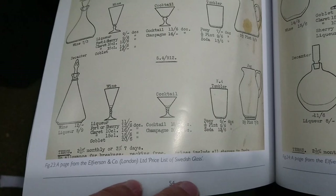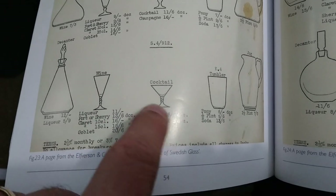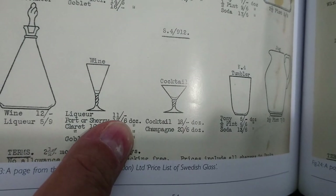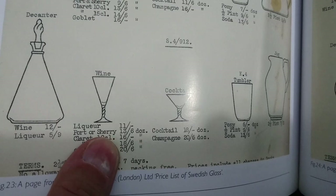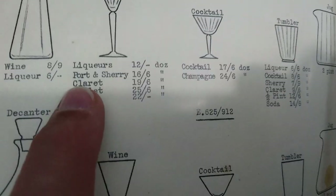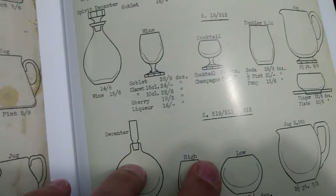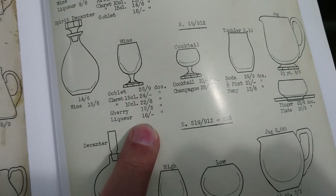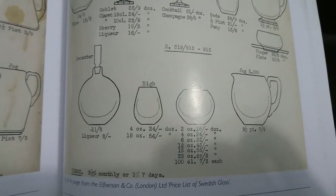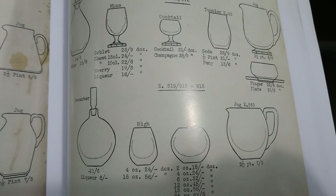I have here a copy of the 'Journal of the Glass Association,' volume 8, 2008. The little tiny glass we're looking at is illustrated, and you can see they list liqueurs — 11 shillings for a dozen. Looking at the other shapes listed, they do liqueurs for those as well. Most companies making tableware were offering liqueurs across all the patterns they were selling.